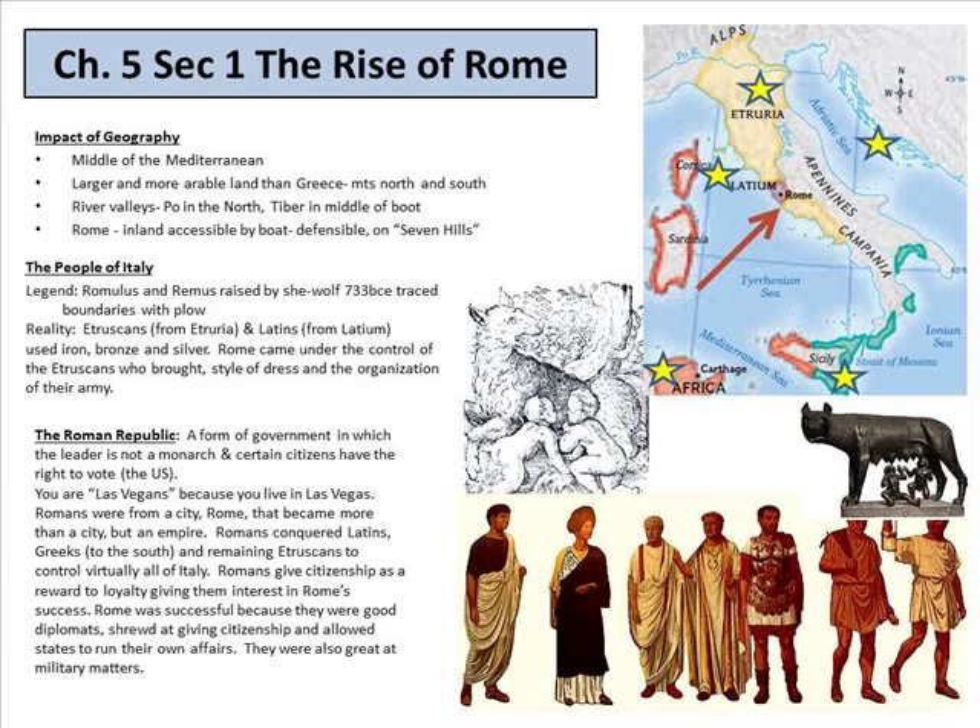Section 1 is the rise of Rome. You can look at the pictures of the map and everything as I read this. The impact of geography: Rome is in the middle of the Mediterranean, which is a sea and not an ocean, with Africa to the south and Europe to the north. Right now this is where people are streaming through, trying to escape civil war in the Middle East.